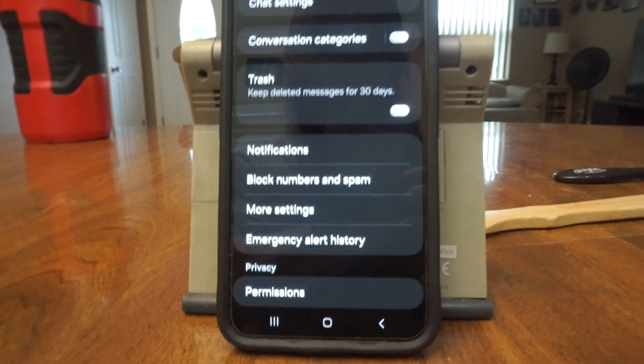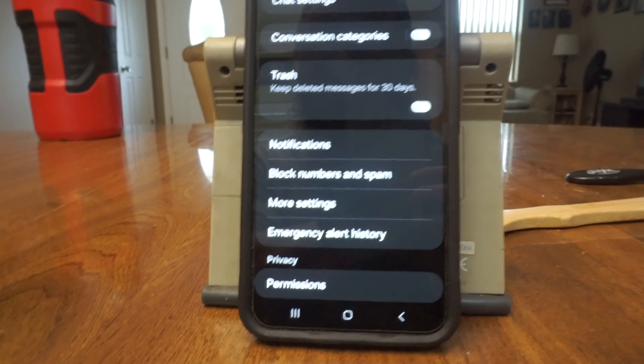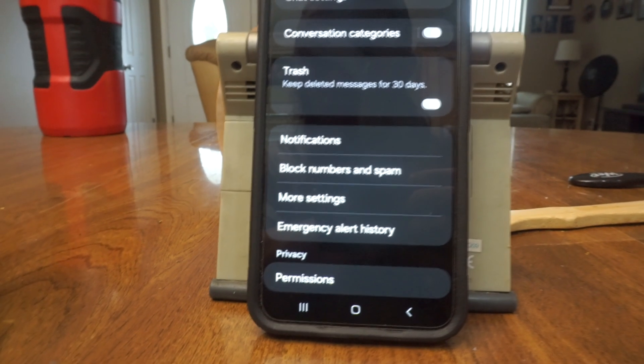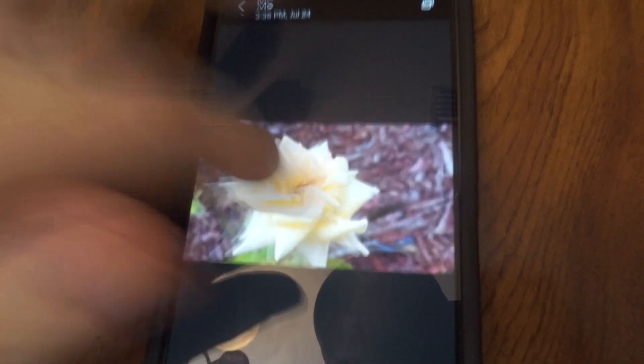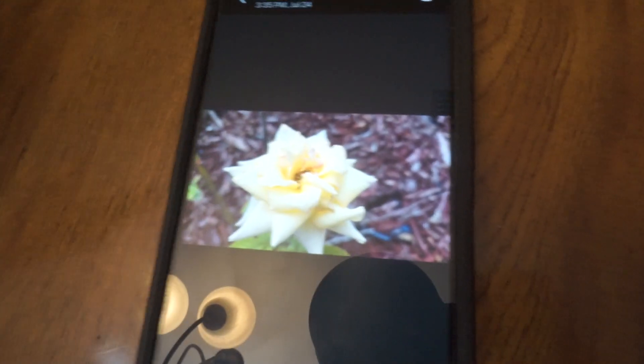If you're using the Google messaging app on your Samsung Galaxy S24, try going back to the regular stock Samsung messaging app. As you can see, pictures here are pretty high-res. Through Google, these weren't being sent — switching back to the Samsung app is what fixed my issue, and it might fix yours too.